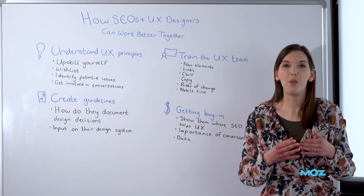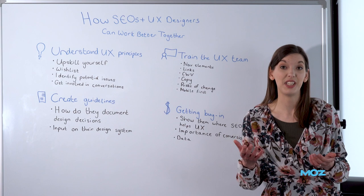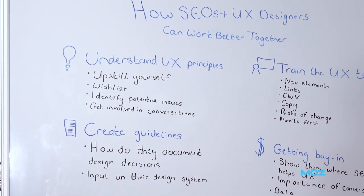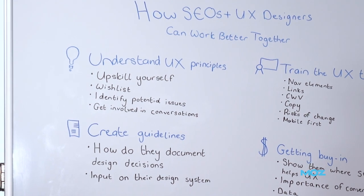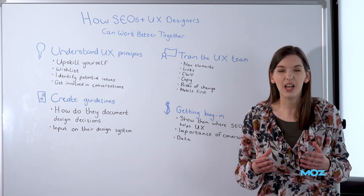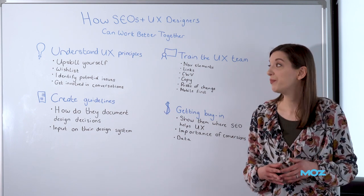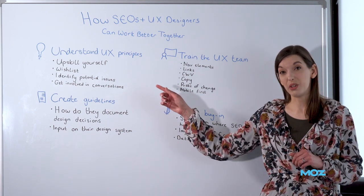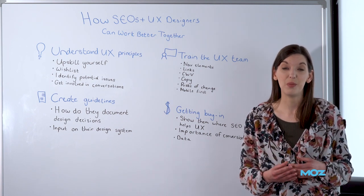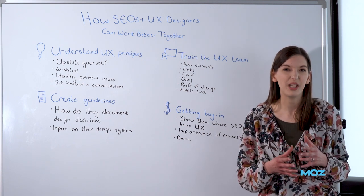So how can we work to understand more of the UX designer's priorities and help to communicate our priorities to them? Well, first off, I would suggest we need to start by understanding some UX and design principles. Get familiar with things like visual hierarchy and context, and understand what it is that UX designers are looking to do when they are making changes to the website. If you do that and upskill yourself, you are going to find you understand where they're coming from a lot more, and that's going to help you communicate the reasons why something could be a great idea from an SEO perspective, and then find the compromises when it's not going to be.